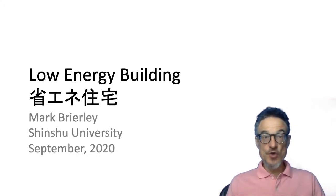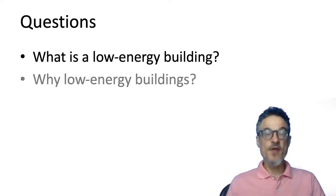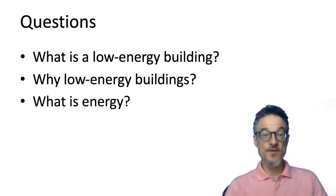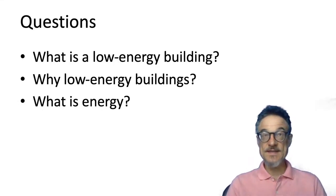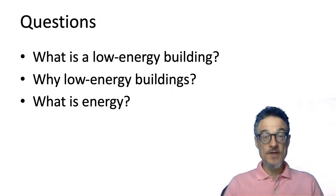In this course I'd like to talk about three questions we're going to be looking at over the next few weeks. The first question is: what is a low energy building? Next, I'm going to talk about why we should think about low energy buildings. And the next question is a more simple one: what is energy?